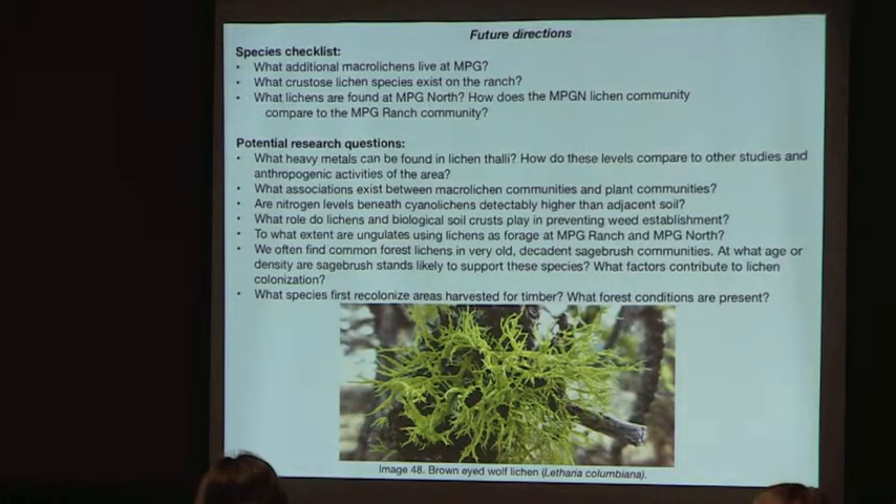Looking at future directions — this is just the beginning and the survey was not methodical. Crustose lichens haven't been addressed at all, which would be fascinating to explore. Lichens at MPG North also haven't been surveyed; that area will probably have even greater macro lichen diversity because it is wetter with more maritime species.